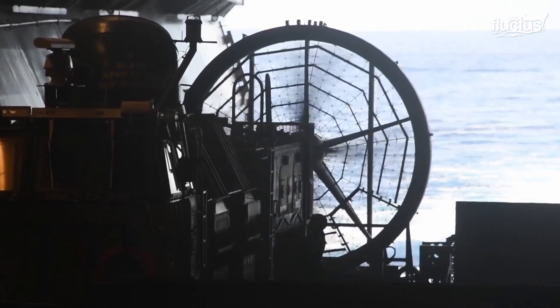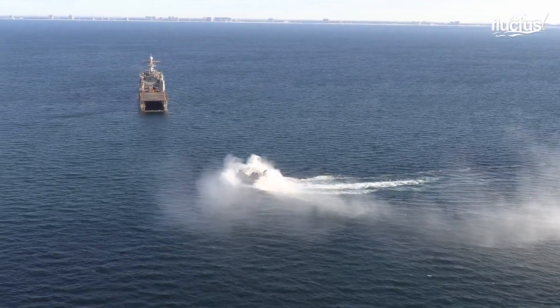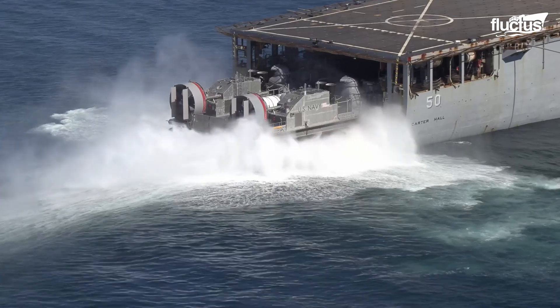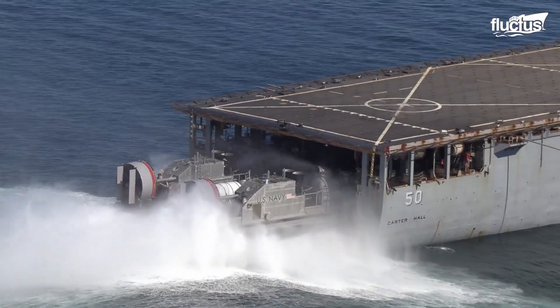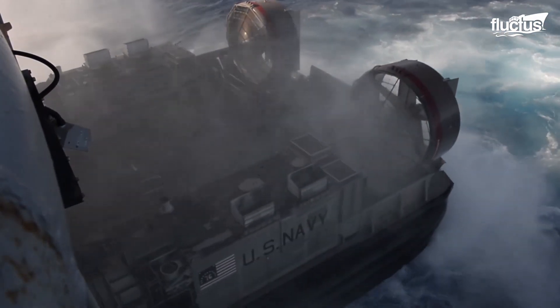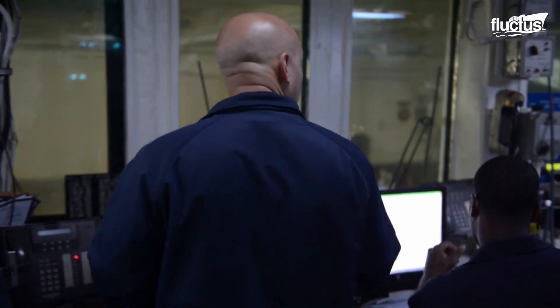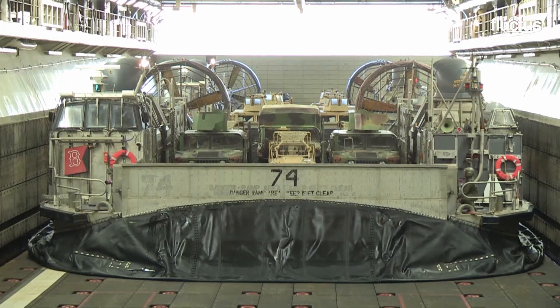The LCAC is prepared for operation inside the well deck of a WASP-class Landing Helicopter Dock, or LHD, or an amphibious assault ship. Air inflation begins on order, lifting the LCAC off the deck seconds before egress.